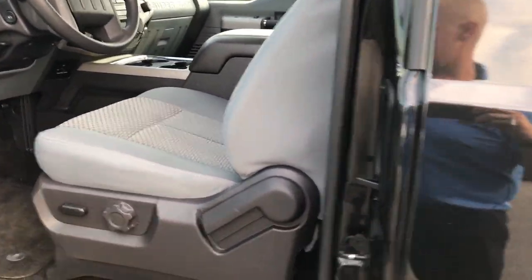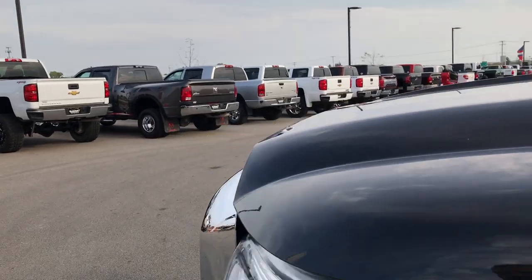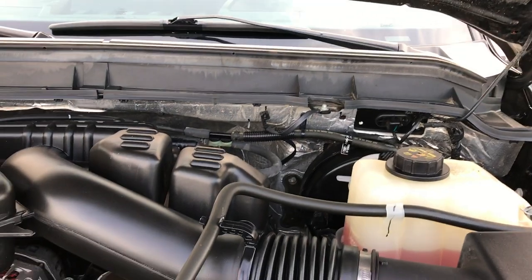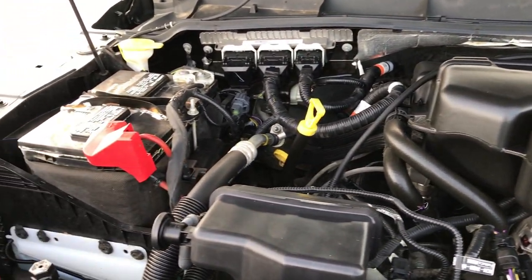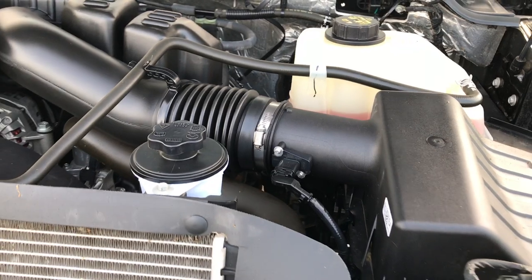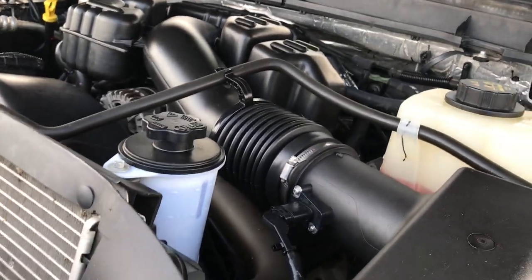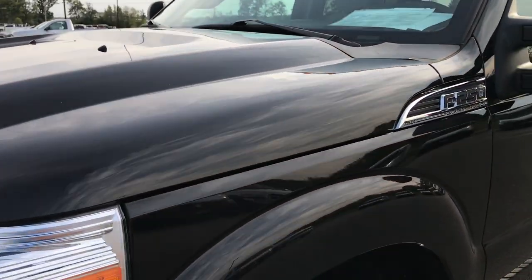So we'll take a quick look under the hood. You got built-in directional signals in your mirrors as well as being heated. Under the hood we have the 6.2 liter V8 motor. This truck has been through our shop, has been fully safety inspected, has a fresh oil and filter change, four brand new tires, all the fluids have been checked and topped off, and the truck has been gone through mechanically 100%.